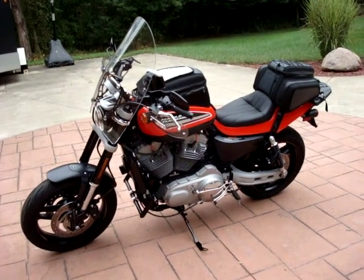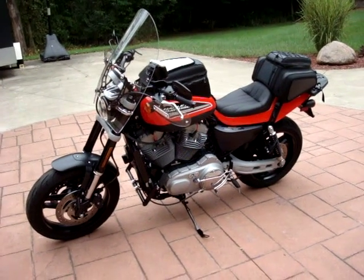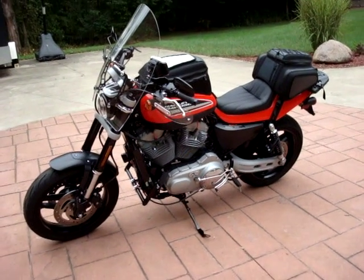Up for sale is my XR1200 Harley 2009 with around 2,000 miles on it. I just completed at the beginning of the year putting a lot of sport touring accessories on it, and I'd like to take you through that.